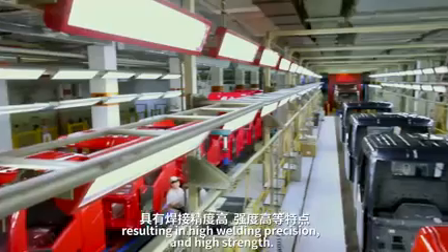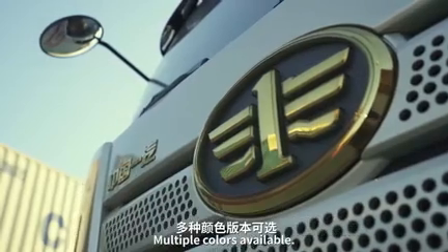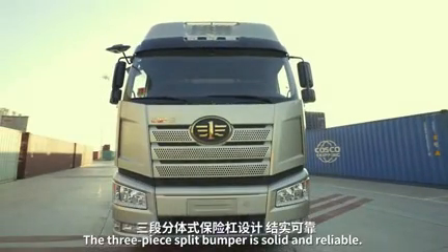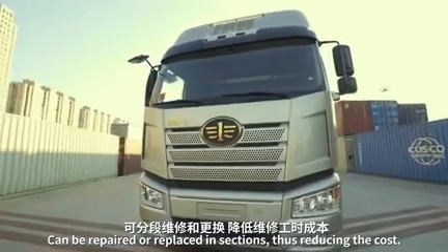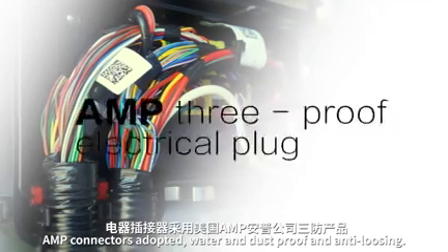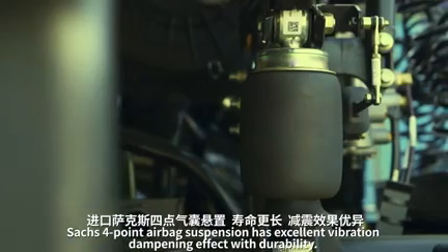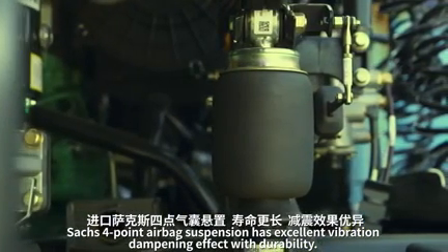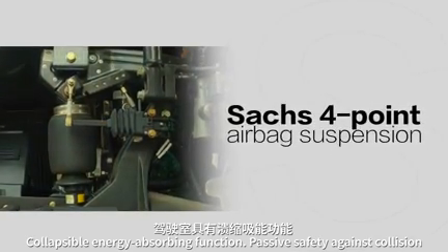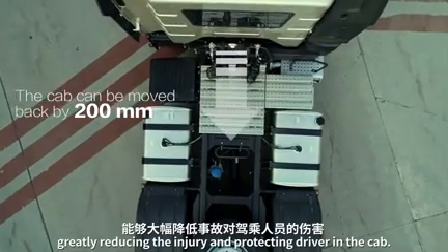An ABB robotic welding line is adopted for FAW trucks J6, resulting in high welding precision and high strength. The cab features corrosion-resistant and durable finishes with multiple colors available. The three-piece split bumper is solid and reliable, and can be repaired or replaced in sections, reducing cost. AMP connectors are water and dust proof, anti-loosening, and durable. The four-point airbag suspension has excellent vibration dampening with durability and collapsible energy-absorbing function. In case of frontal collision, the cab moves backwards by 200 millimeters, greatly reducing injury and protecting the driver.